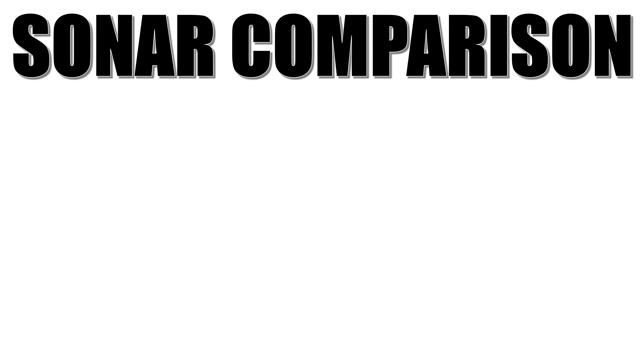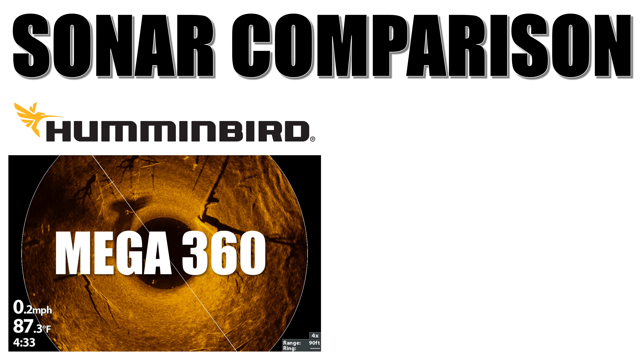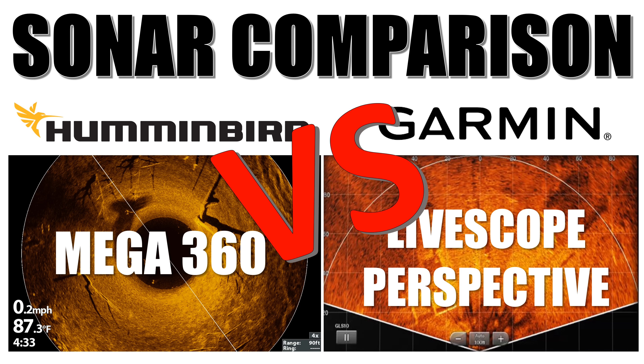Here's another sonar comparison video where we're going to look at Hummingbird's Mega360 imaging and Garmin's new Panoptix LiveScope Perspective mode. Mega360 and LiveScope are by far the two sonar technologies that give you the greatest advantage today, so which one should you have on your boat?